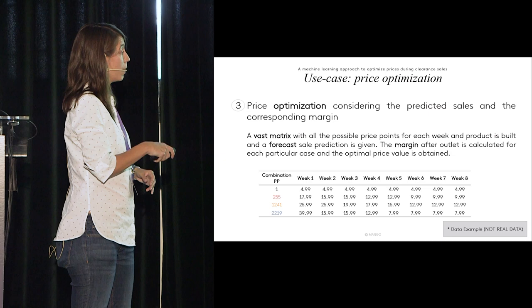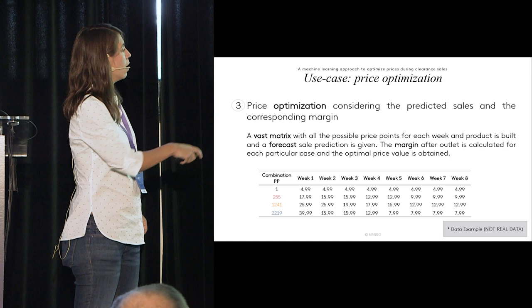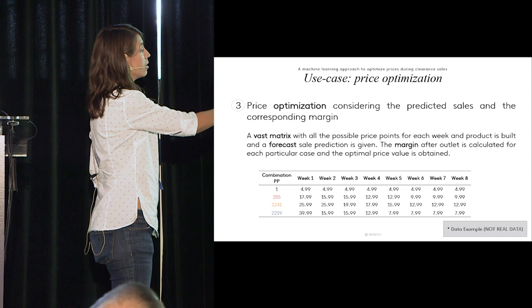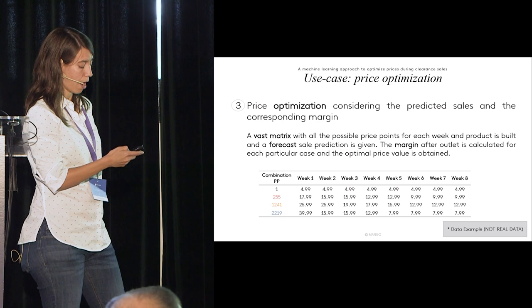We created a combination table of IDs and price points. Combination one is the lowest possible prices — $4.99 for each week. Combination two is $5.99 the first week, $4.99 the second week, and so on. Combination 255 is $17.99 the first week, $15.99 the second, and so on. These represent three cases I'll show on the next slide.